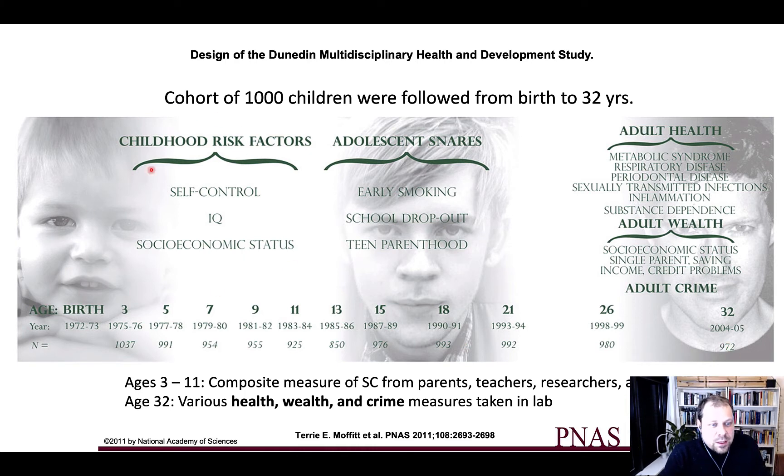When the children were young, ages 3 to 11, the researchers assessed self-control, IQ, and socioeconomic status. Self-control was assessed in many different ways. During adolescence, they assessed the children at ages 13, 15, 18, and 21 to look at school dropout, teen parenthood, and early smoking and drug taking. Finally, they assessed adult health at ages 26 and 32, looking at health issues, adult wealth, and adult crime — including how many of these kids became criminals.